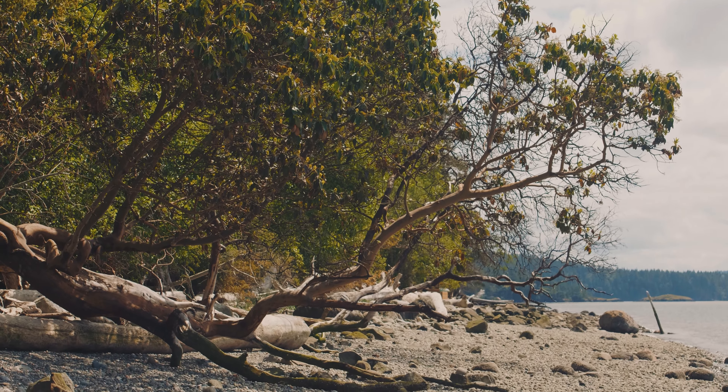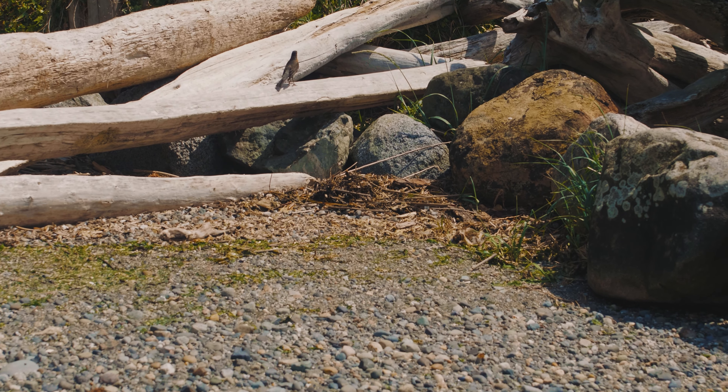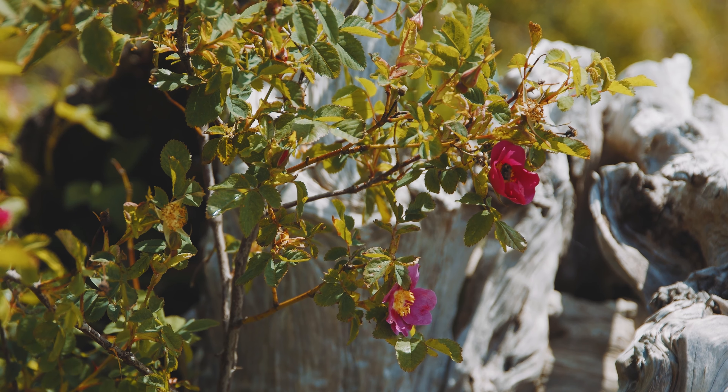The trees also grow up and fall down and create habitat for birds and for small mammals. And they create microclimates where more vegetation grows. So it's kind of a cycle where you have a complete ecosystem that relies on the native vegetation.